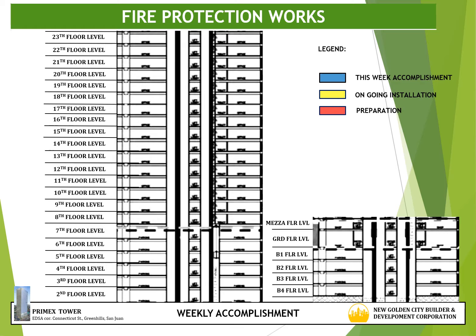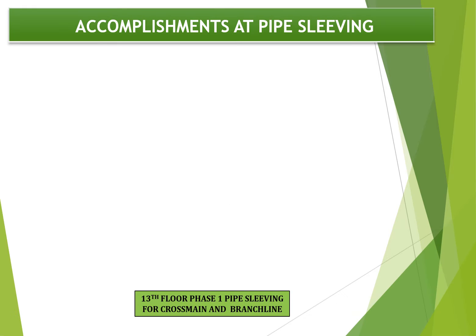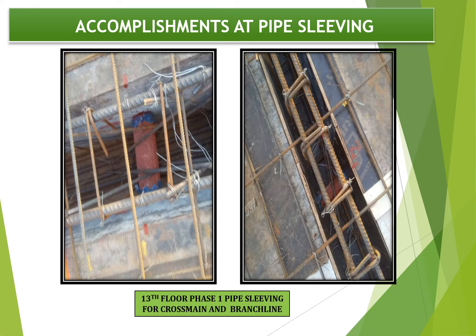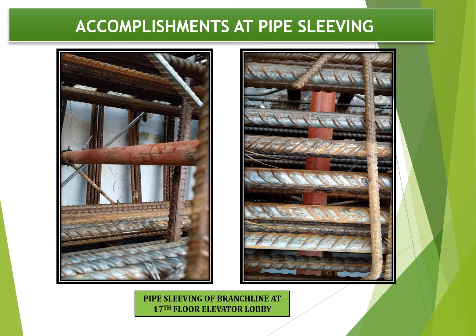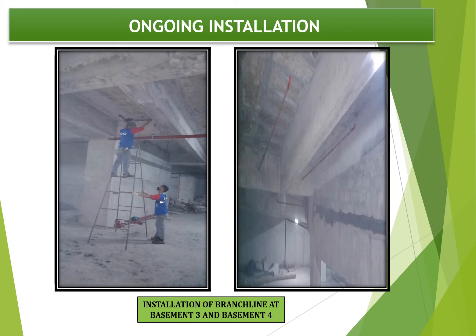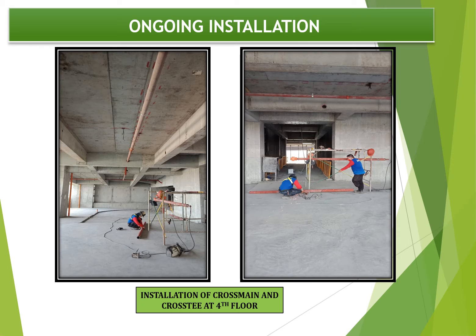For accomplishment of fire protection works, progress for this week is 13th floor phase 1 and 17th floor elevator lobby, highlighted color blue. Next target, highlighted red, is 13th floor phase 2 and phase 3. Ongoing installation, color yellow, is cross main and branch line in basement floor levels and 4th floor level. Progress photographs show sleeving of cross main and branch line in 13th floor phase 1, pipe sleeving of branch line in 17th floor elevator lobby, and cross main and cross T at 4th floor level.